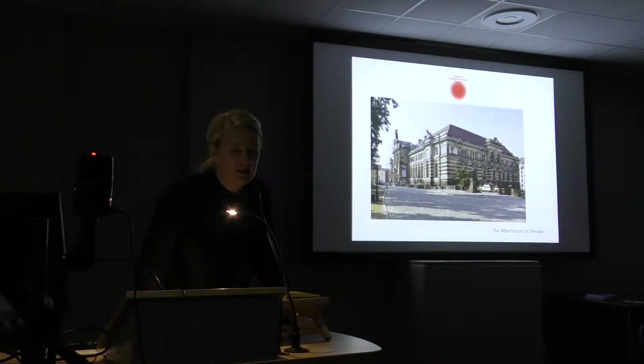I started four and a half years ago as the director of the museum you can see here — the Albertinum in Dresden. It's part of the state art collections, and we cover 1800 until now. We have a very big Caspar David Friedrich collection and also one of the biggest August Rodin collections outside of France.